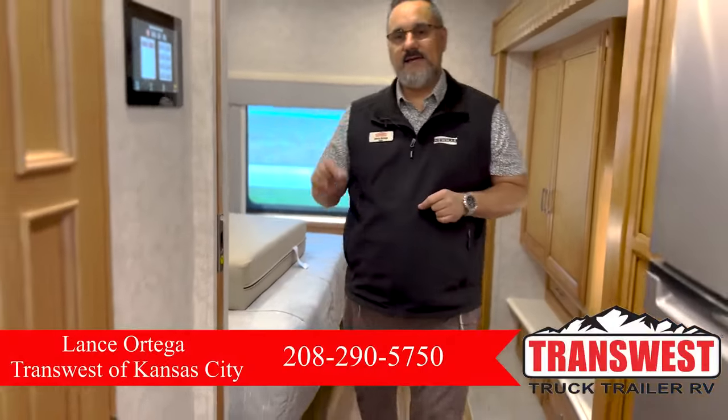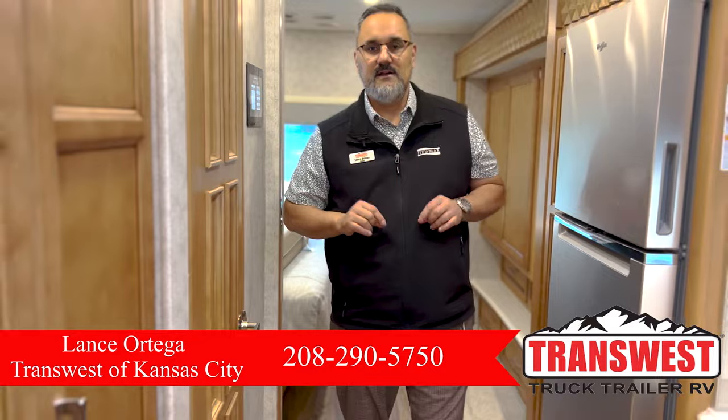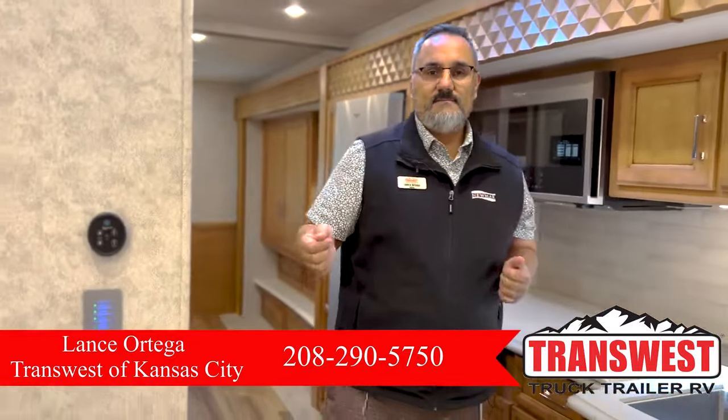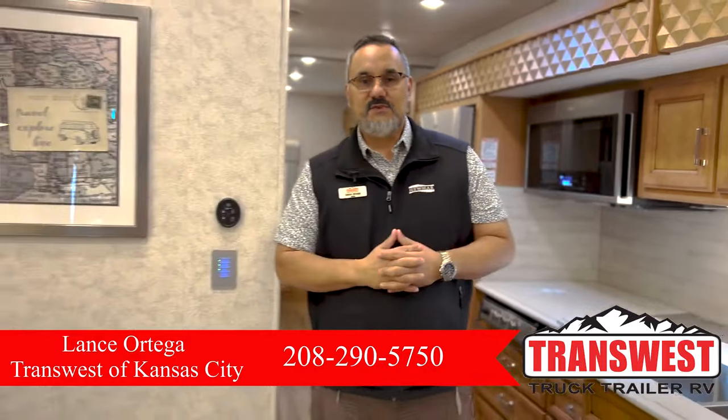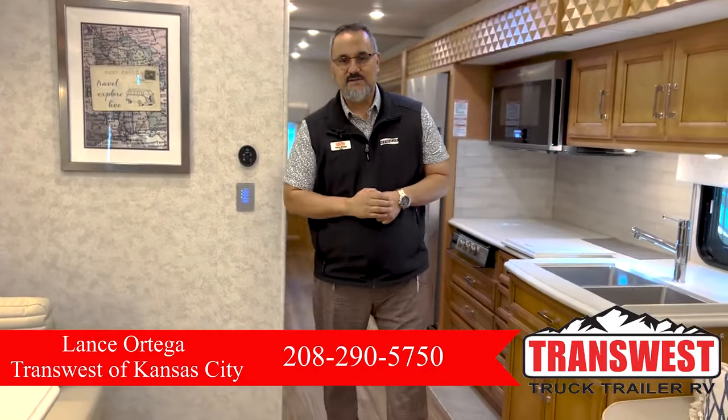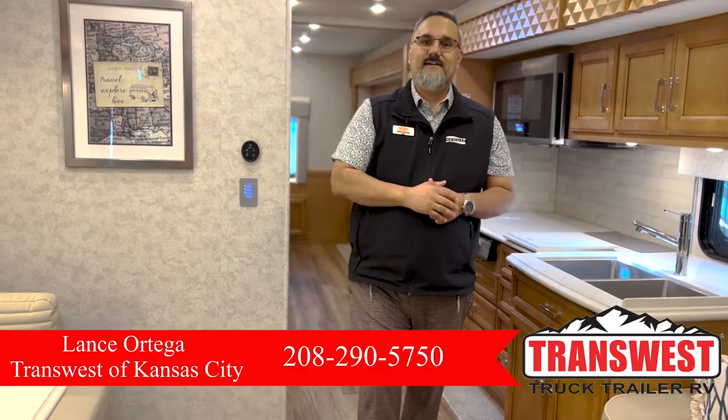That's just a real quick peek at this beautiful Baystar. If you'd love to secure this coach please feel free to give me a call. My name is Lance Ortega with TransWest — I'd love to help you. You can reach me at 208-290-5750.